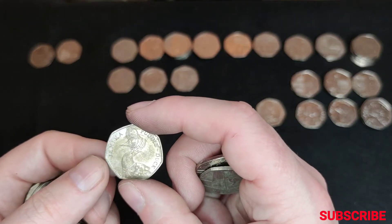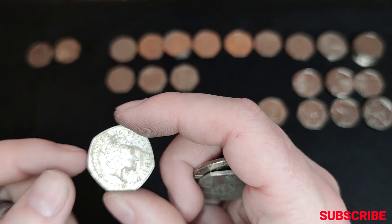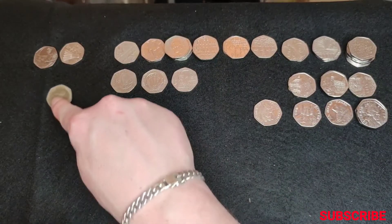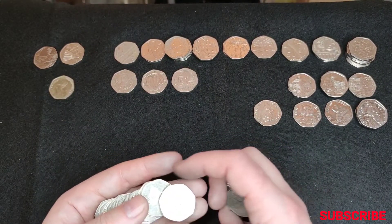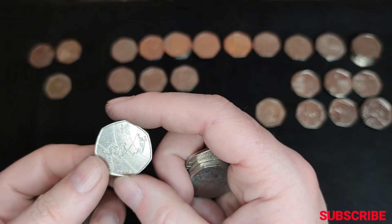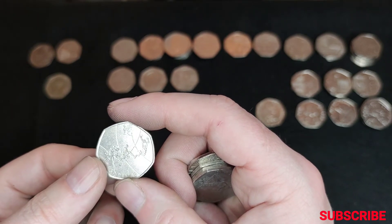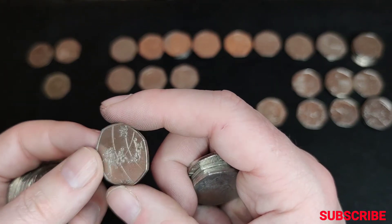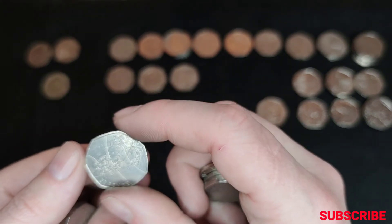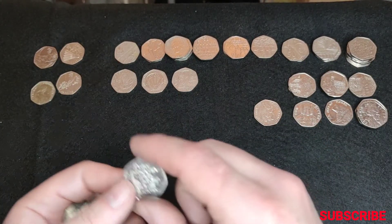Oh wow, we've found the Jemima Puddle Duck! Not in the best of conditions, but it's one for the book. Oh my god — another Olympic, Olympic basketball I think. Wow. Absolutely brilliant.